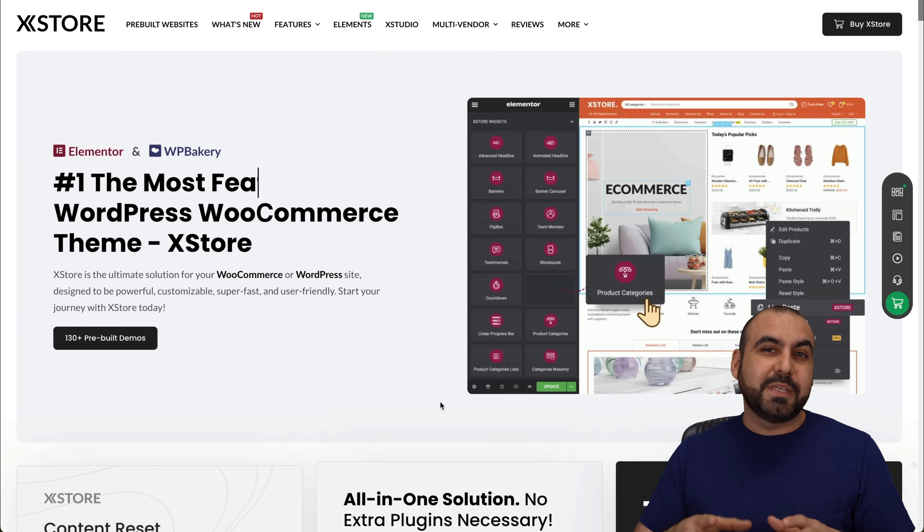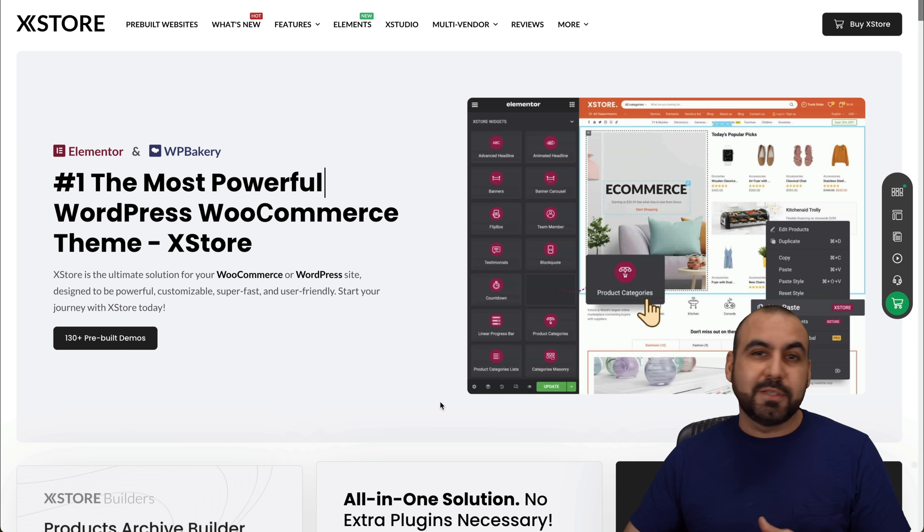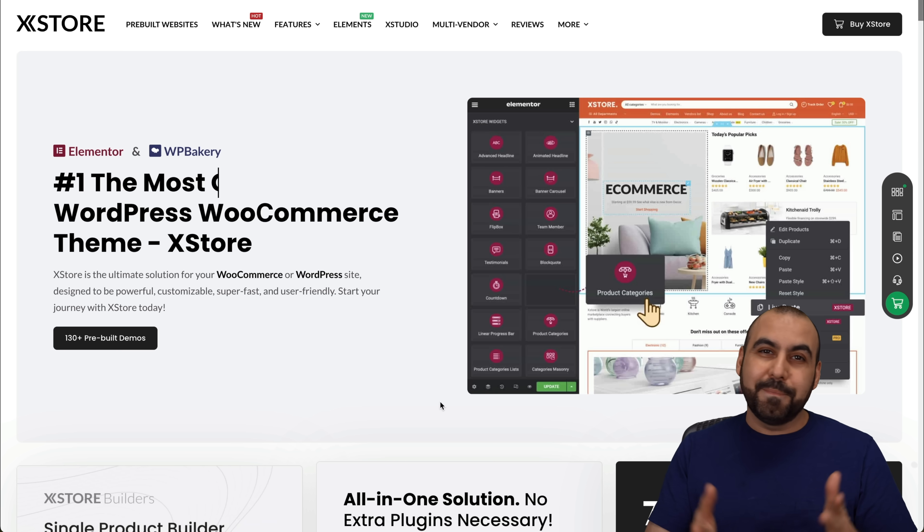Those are the 10 WordPress themes you want to check out in 2024. Don't skip on them — check out the link in the description, go through them, check out the templates, and decide which one is the right fit for you. And that's a wrap.